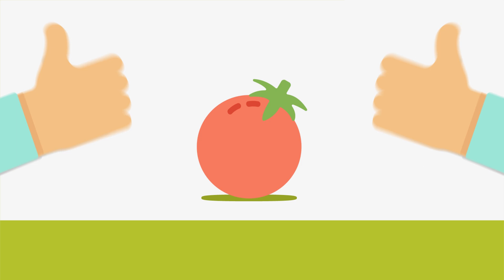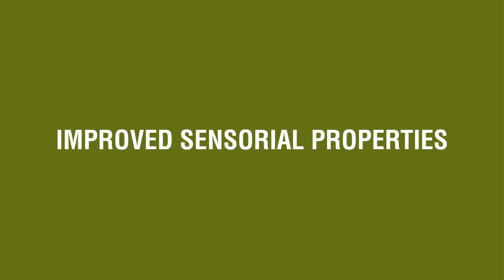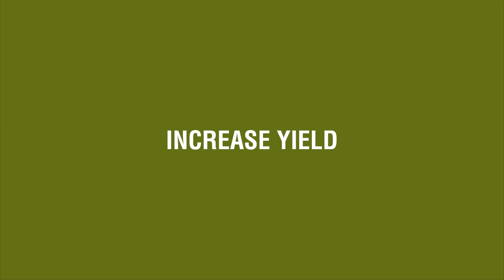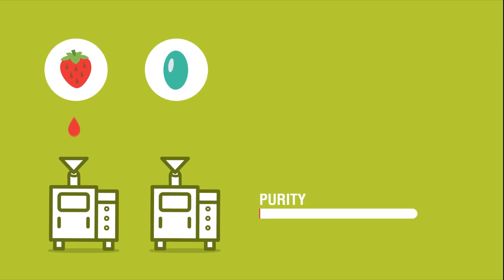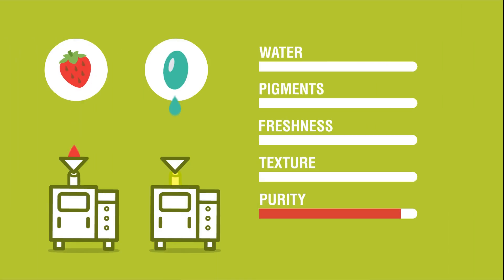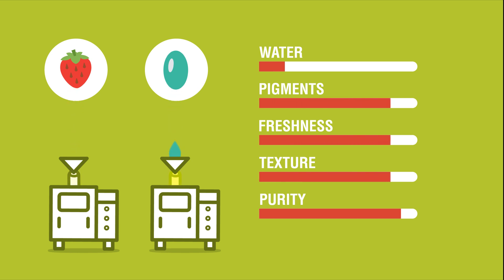Also, removing peels from fruits and vegetables such as tomatoes is less energy intensive than traditional peeling processes. Shapes, textures and colors of foods are improved with this innovative process. PEF makes it more efficient to extract fruit juices and oils with higher purity compared to conventional processing methods. PEF extracted juices and oils contain less water and a higher amount of pigments and antioxidants.